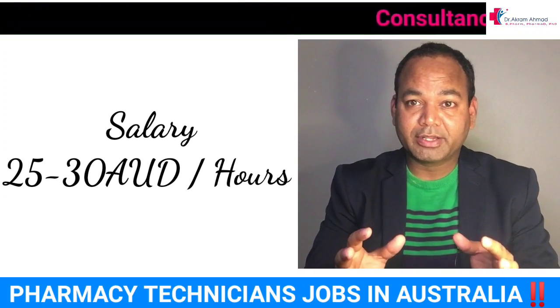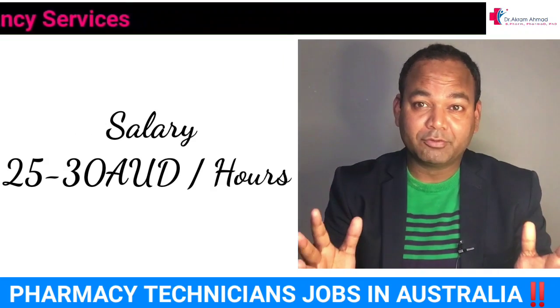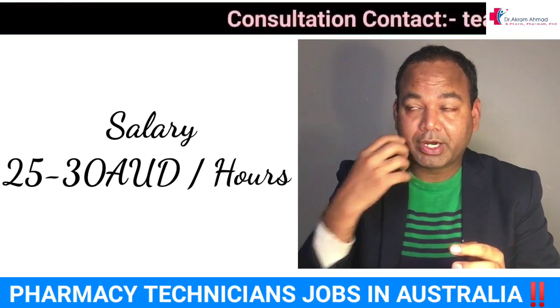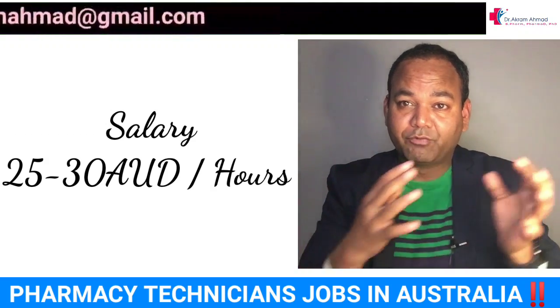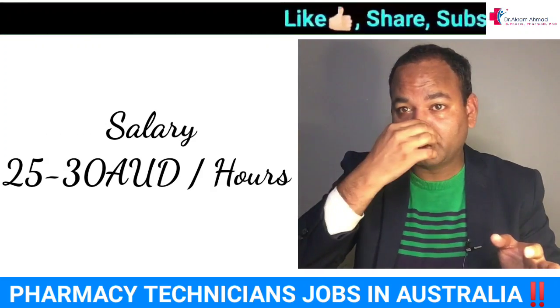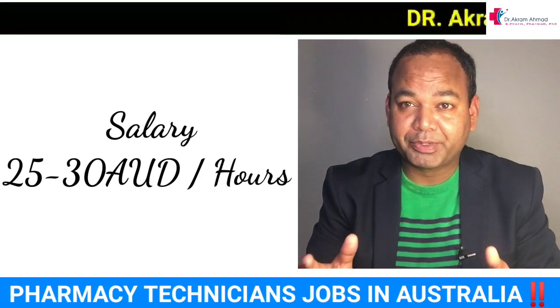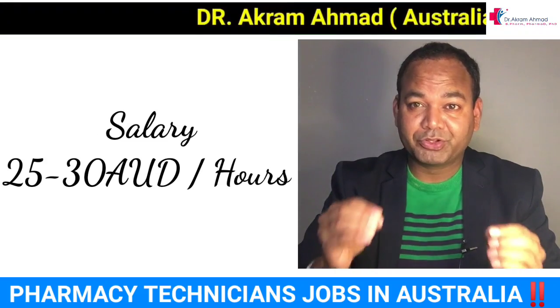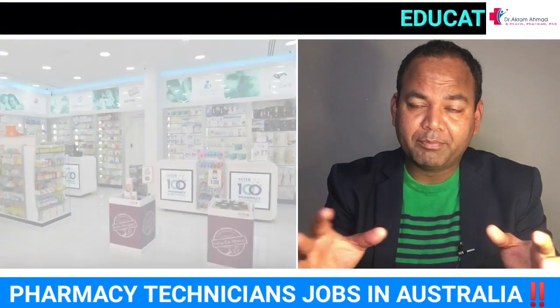Pharmacy technicians work in retail pharmacies and hospitals. Their salary is mostly about $25 to $30 per hour, and there are a lot of jobs available. In each pharmacy there are typically two pharmacists, and three to five pharmacy technicians, plus four to five pharmacy assistants, a pharmacy manager, and billing counter staff — so around ten to fifteen people working in each pharmacy. Pharmacies here are quite large.